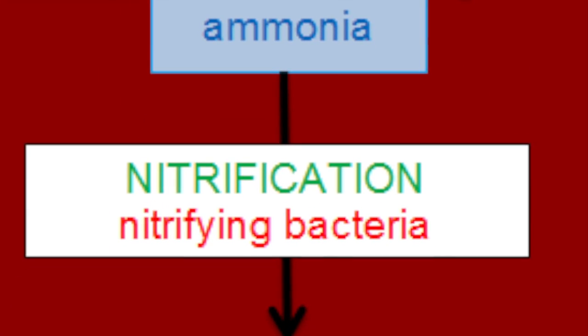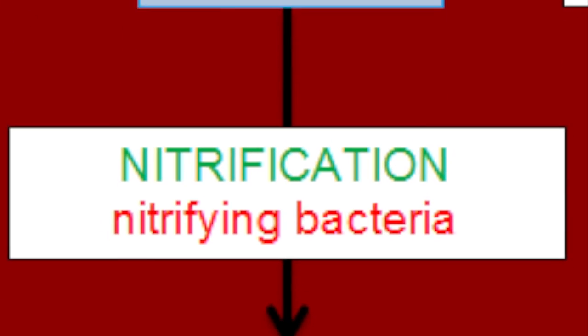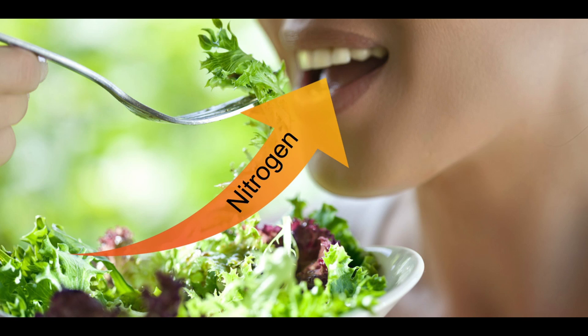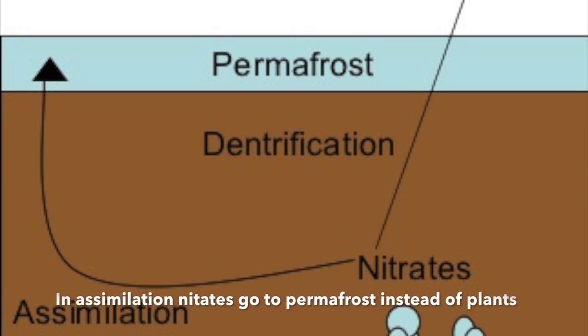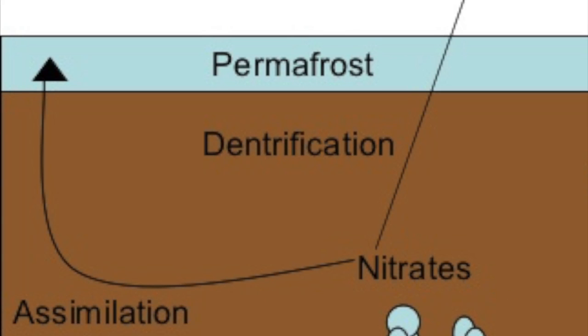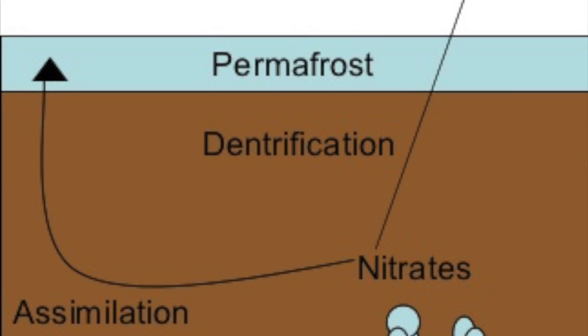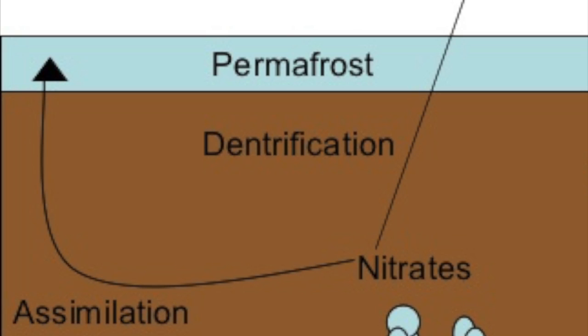But you cannot use this type of nitrogen molecule either. So a different bacteria has to come and turn it into nitrite. And since you can't use that one either, another bacteria has to come and turn it into nitrate. This nitrate can either go through denitrification and go back to the atmosphere, or it can be used by plants. Humans and animals eat the plants to get nitrogen. In the tundra, during assimilation the nitrogen goes to the permafrost instead of plants, because the permafrost is like a wall that is relatively hard to penetrate. So the few plants that live there get nitrogen from having roots in the permafrost.